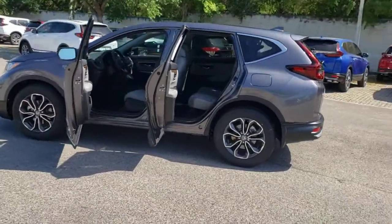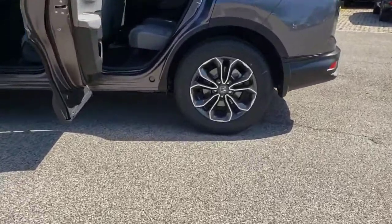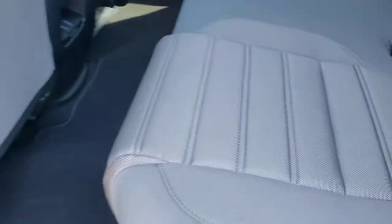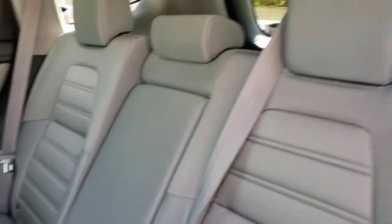These are just some of the great options this vehicle comes with: sun moonroof, keyless entry, backup camera, keyless start, adaptive cruise control, satellite radio, heated mirrors, fog lamps, woodgrain interior trim, and remote engine start.